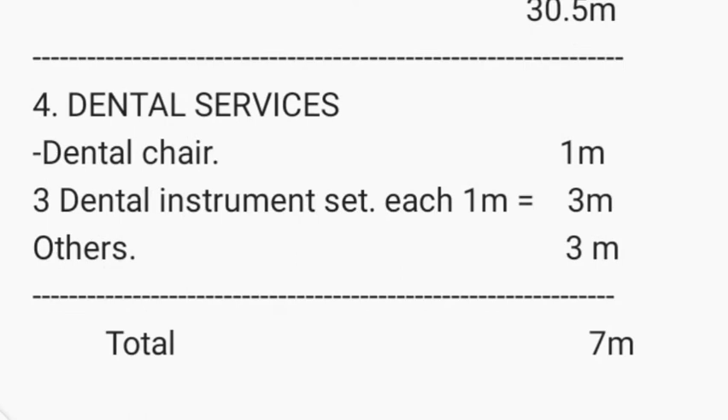For dental services in your general hospital, the most important item is a dental chair, which costs around 1 million shillings. You'll also need at least three dental instrument sets at 1 million shillings each, totaling 3 million shillings. Other necessary dental items add around 3 million shillings. An average dental clinic setup will cost you around 7 million shillings.